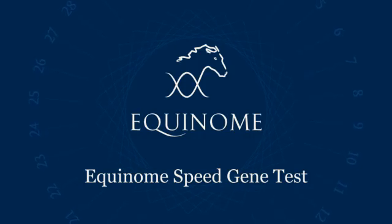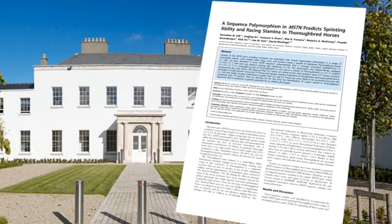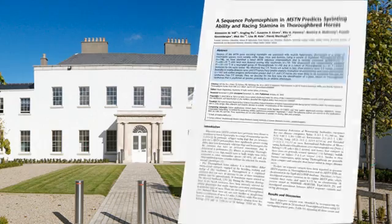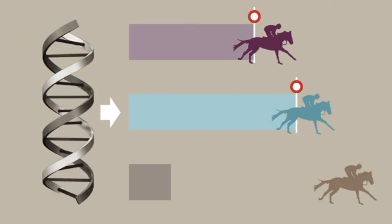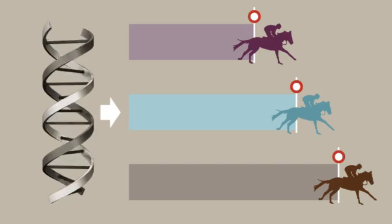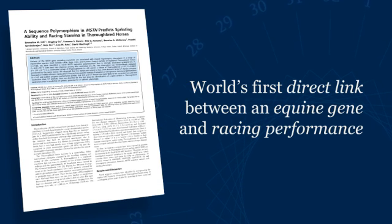The Equinome Speed Gene Test is founded in research conducted by scientists at University College Dublin, Ireland, which identified a strong association between a gene related to muscle development and the optimum racing distance for an individual thoroughbred. This scientific breakthrough, published in 2010, was a world first, linking an equine gene directly to racing performance in the thoroughbred.